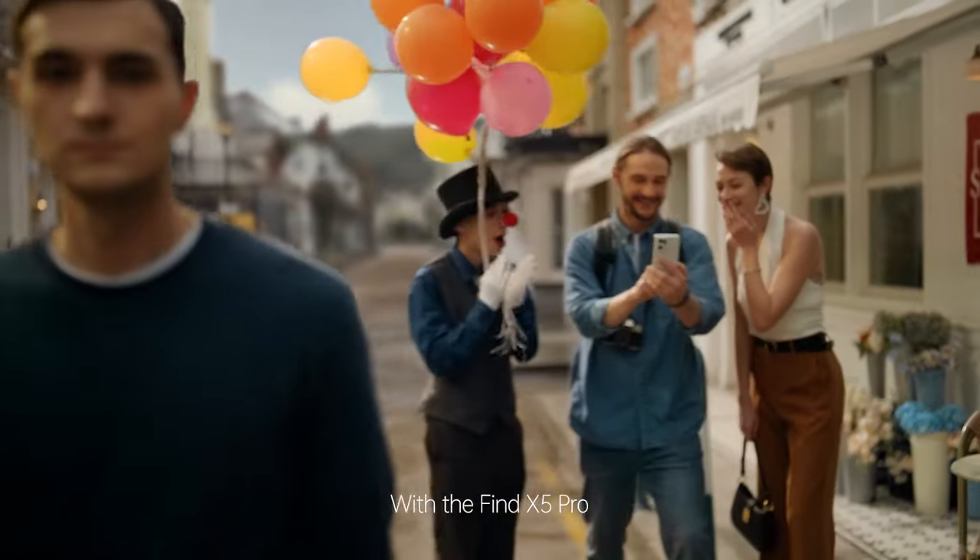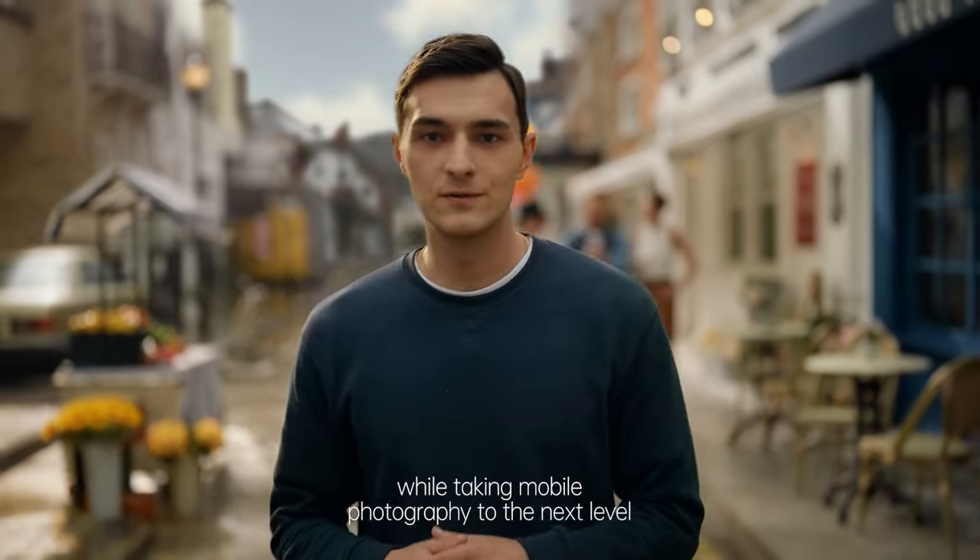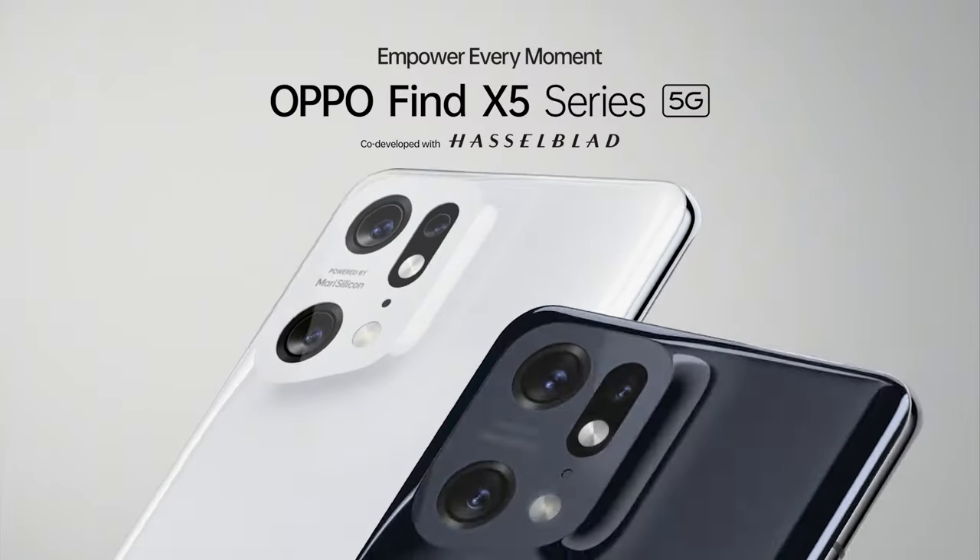With the Find X5 Pro, we hope to empower everyone to take professional quality photos while taking mobile photography to the next level.